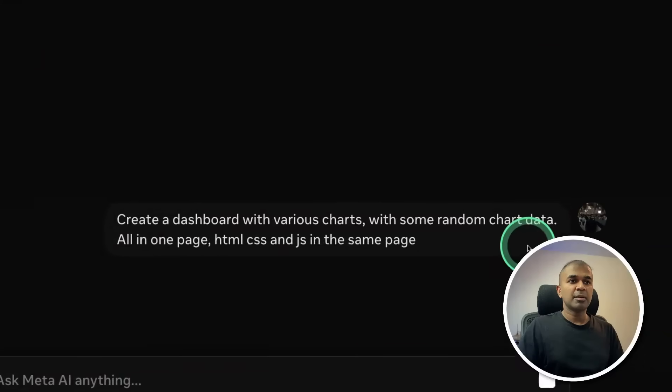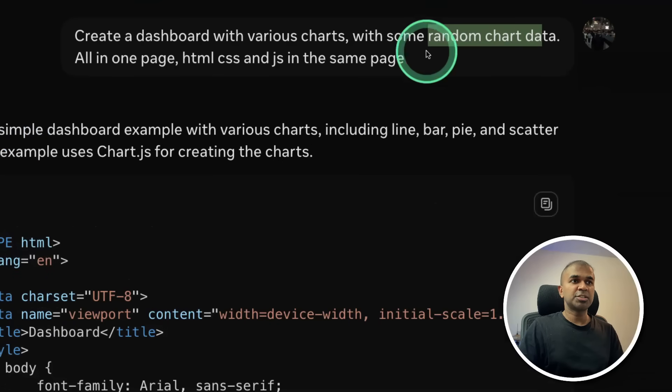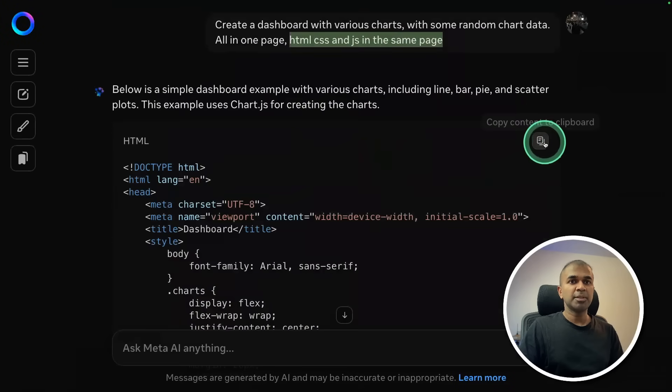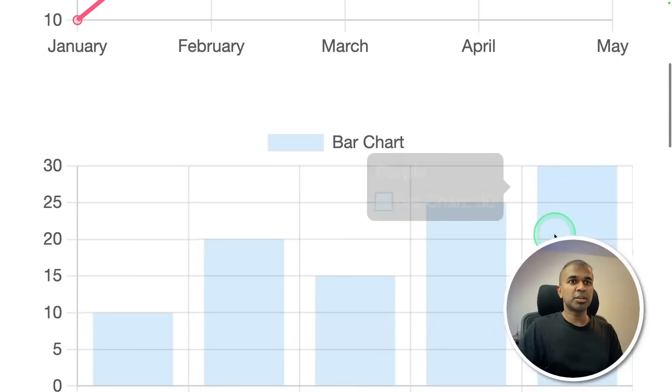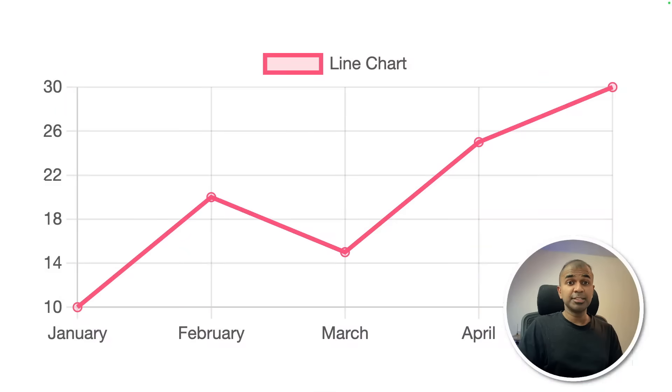Asking the model to create a dashboard with various charts with random chart data, all in one page using HTML, CSS, and JS in the same file. It generates the code, and the result includes a line chart, bar chart, pie chart, and scatter chart. This is nice, though you could be more specific and ask for more detailed analysis as well. Giving this a pass.